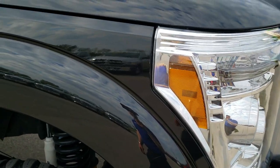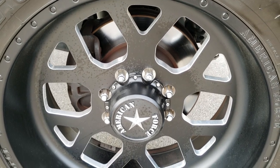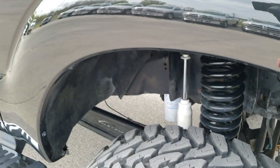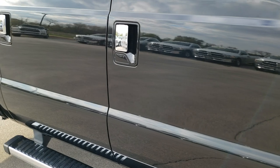Passenger side fender is absolutely perfect — no dents or dings on that. Passenger side rim has no scuffs, no scrapes. As you go down this side of the truck you can see just how clean the body is, how reflective and mirror-like that paint is.